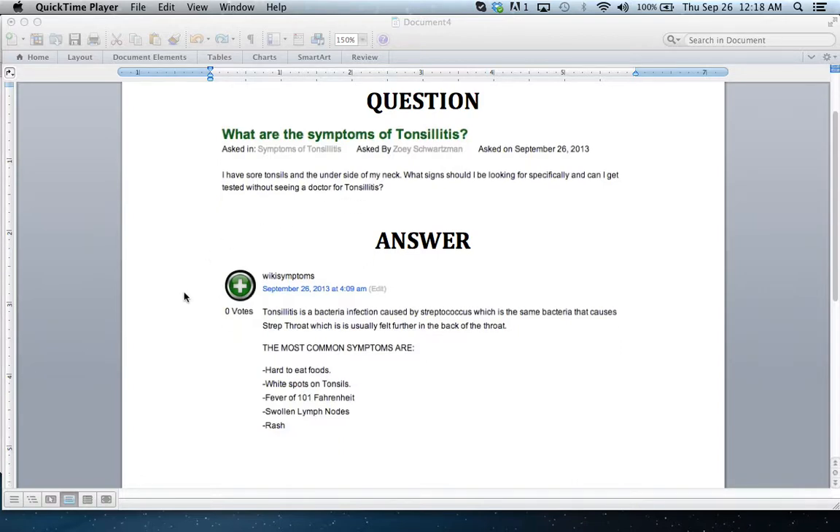Typically what you're going to find when you have tonsillitis is that it's the same bacteria that actually causes strep throat. Basically you're going to have a lot of soreness back there. It's going to be hard to eat foods. If you take a look in the mirror with really bright light, you should be able to see some white spots — that's going to be the major one.